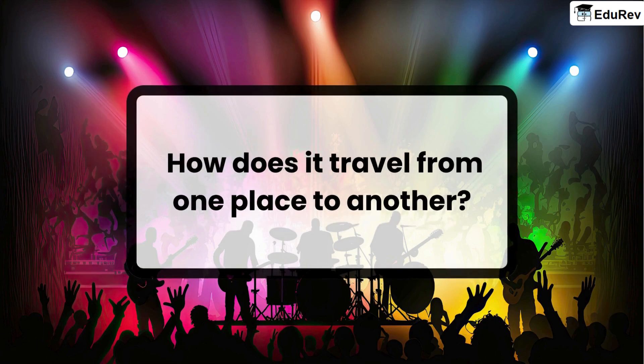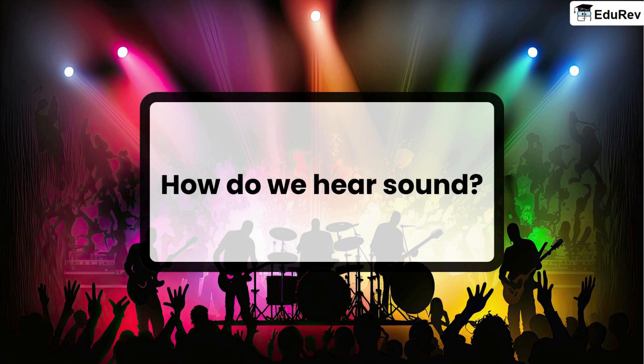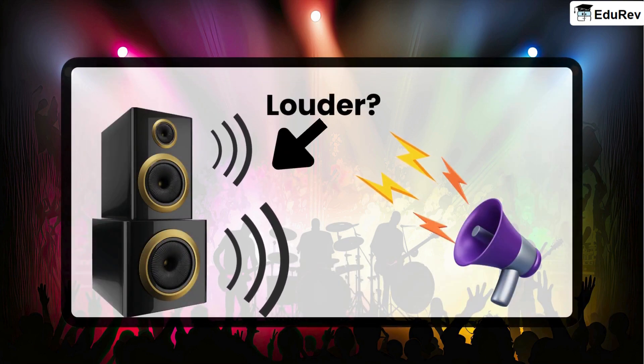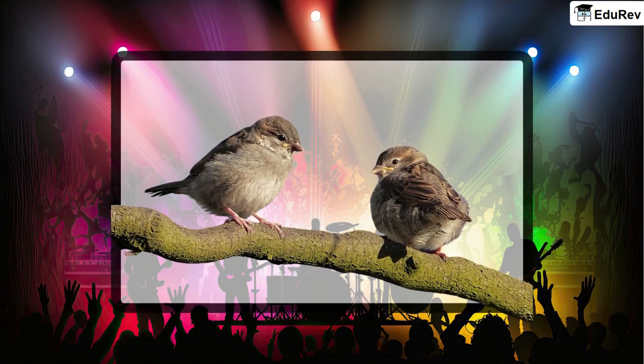How does it travel from one place to another? How do we hear sound? Why are some sounds louder than others? We shall discuss these questions in this video.